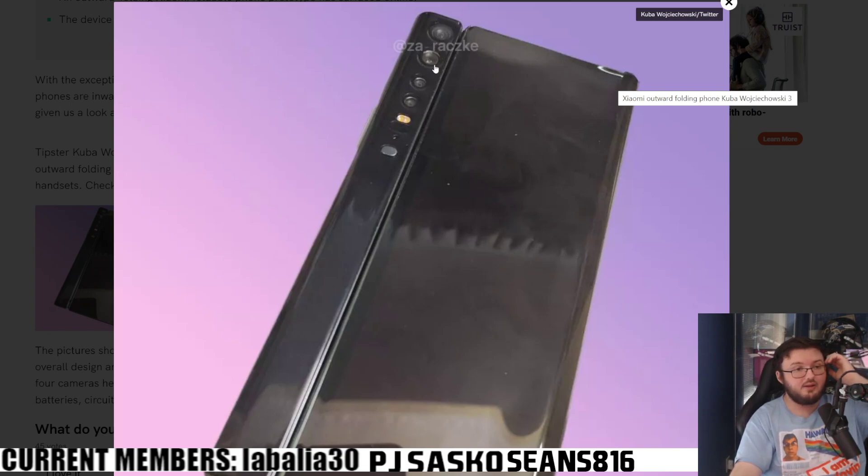We have four cameras here. It looks like we also have a flash and a microphone. And is that an IR blaster? I'm not sure what this is — it might be an IR blaster. Kind of interesting.